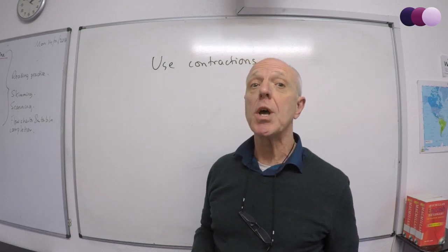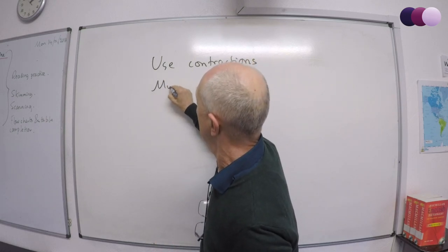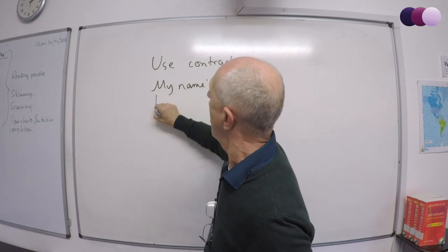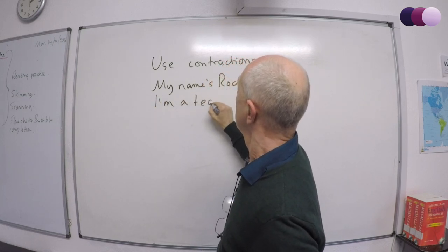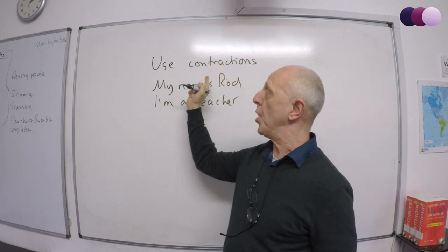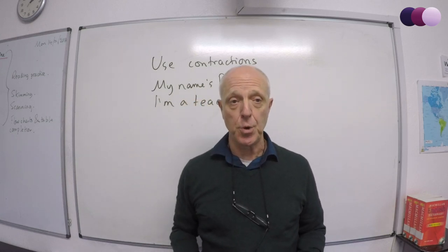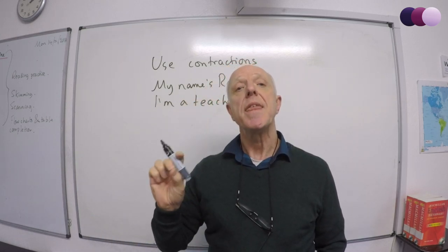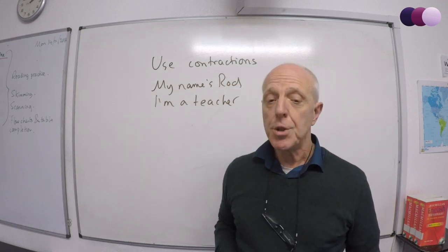For example: 'My name is Rod and I'm a teacher' sounds natural, while 'My name is Rod. I am a teacher.' sounds robotic. In your IELTS writing paper, sure, write it in full. But when you're speaking, that's natural — that's the way we talk, that's what the examiner is looking for. Number two.